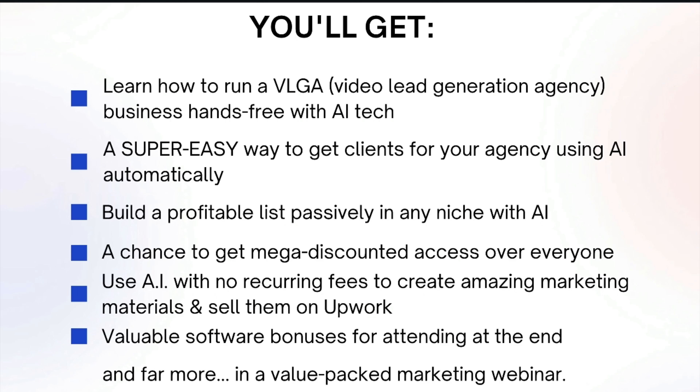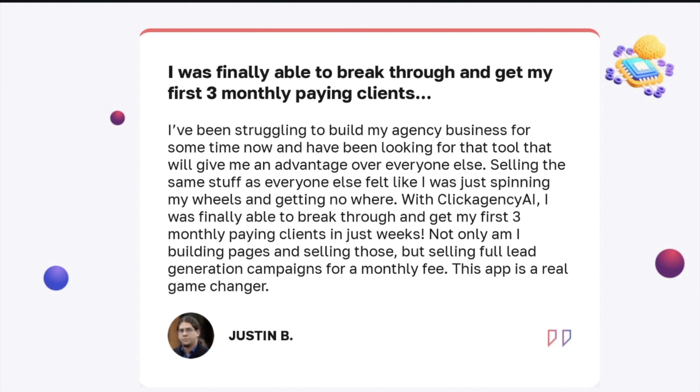Just a few things we're going to be covering here: how to run a video lead generation agency business hands-free with AI technology; a super easy way to get clients for your agency using AI automatically; how to build a profitable list passively in any niche regardless of experience with AI; a chance to get mega discounted access over everyone else; how to use AI with no recurring fees to create amazing marketing materials and sell them on Upwork or use yourself; some software bonuses we're giving away at the end — and much, much more in a value-packed marketing webinar.